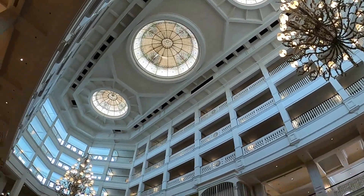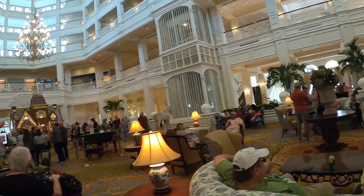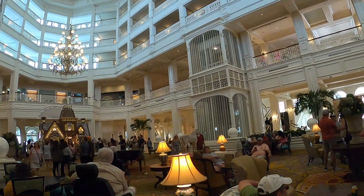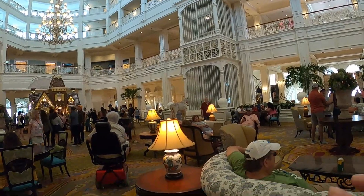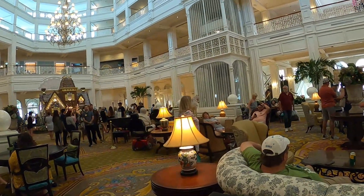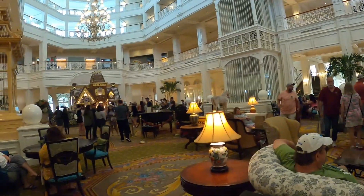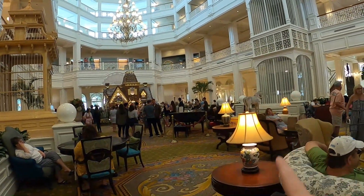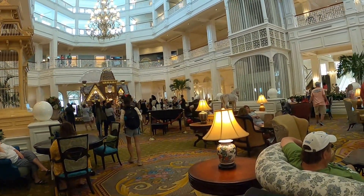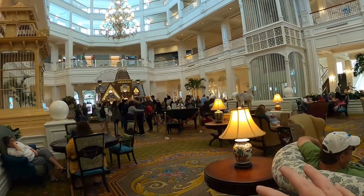I absolutely love this lobby. In years past, right where the piano is, there was a Christmas tree — they had chandeliers and a huge Christmas tree. It was here during 2018 when we were here for our honeymoon, and 2019 it was here too, though the gingerbread house wasn't. We have not seen the tree since COVID. In 2020 and on it hasn't been here. 2021 the gingerbread was here but no tree, and this is 2022 — gingerbread house, no tree again.